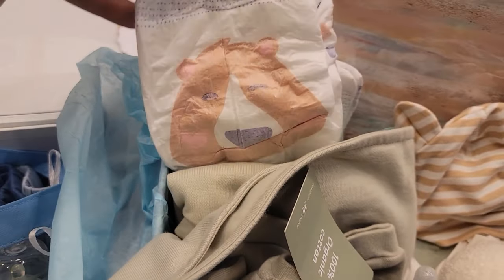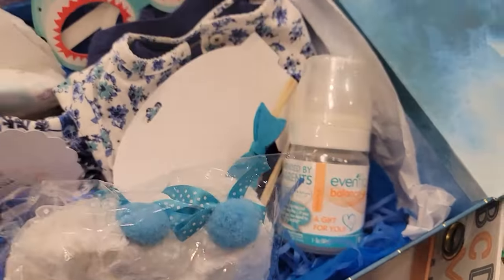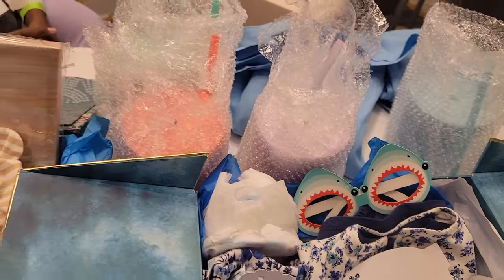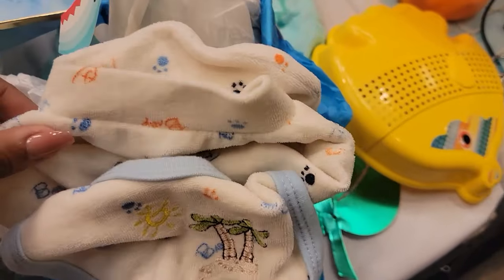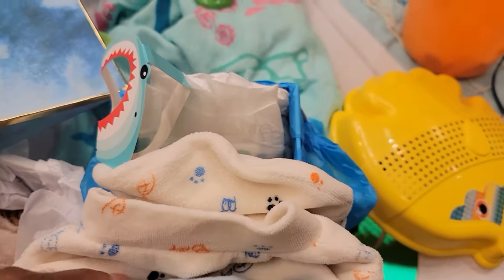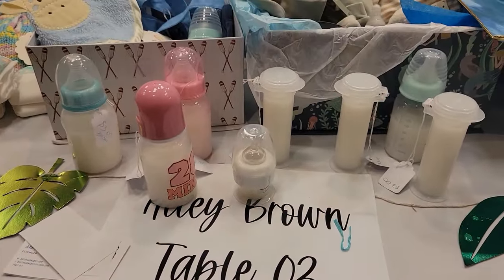Look at that diaper, guys. Oh, so cute. Look at this one — the Evenflow bottle. That's gorgeous. I like this one. Look at that little one. It's a Disney outfit — that's beautiful. I love her terrycloth sets, how they're done like that.